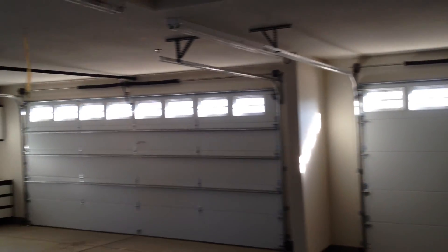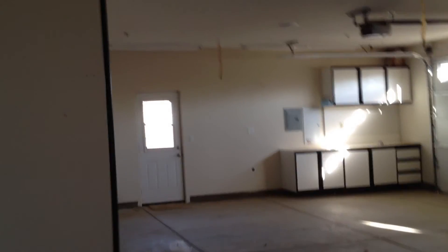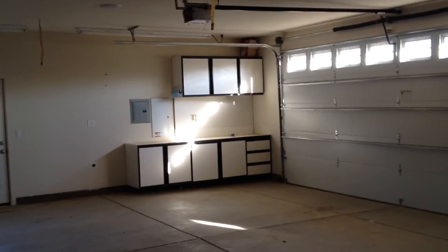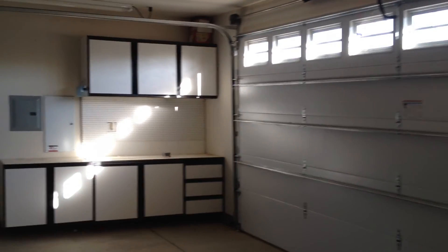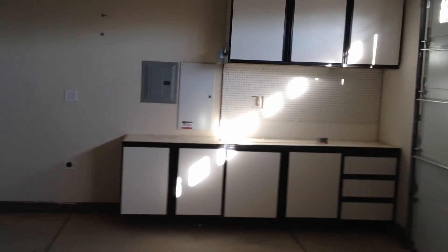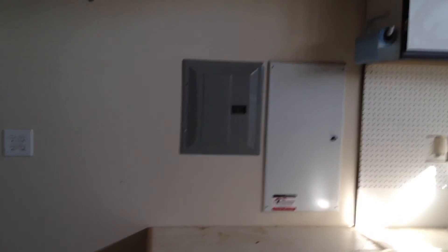And then out this door to the huge, humongous three-car garage, which is probably hard to tell the size of it here. That's what I was describing. A little workshop area over there. Electric panel for the house — it's nice not to have it in the house.